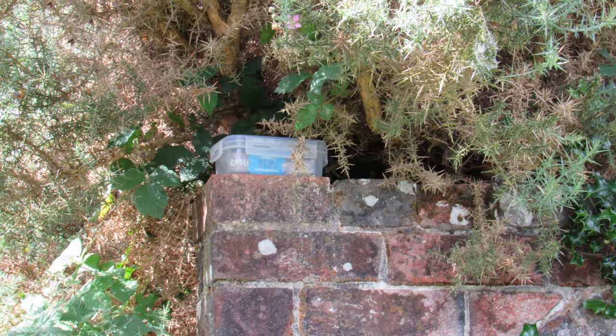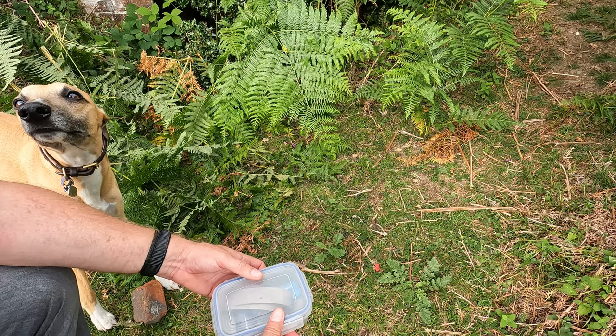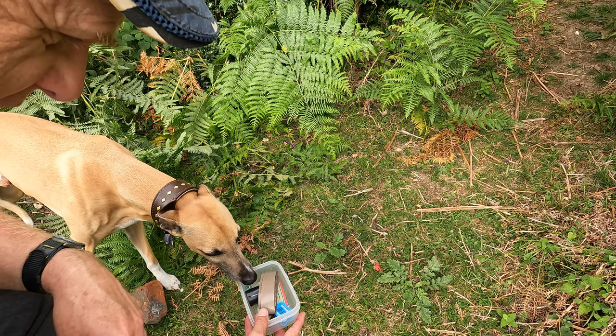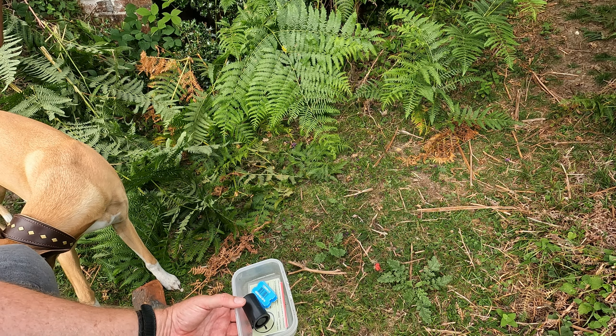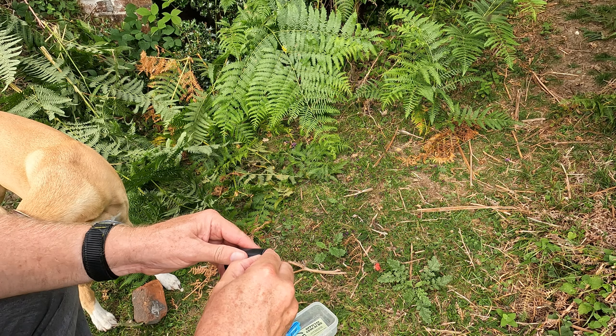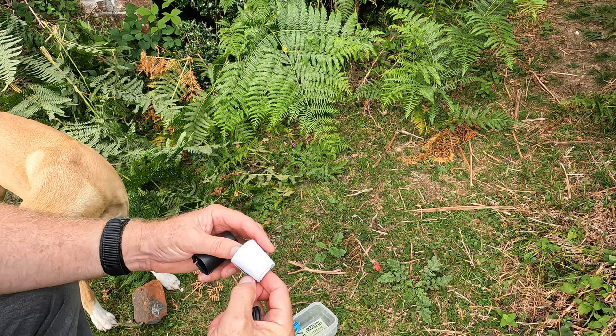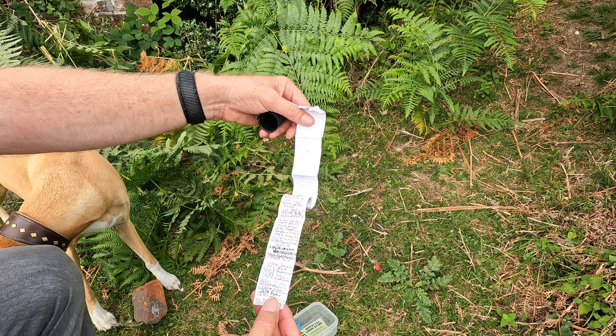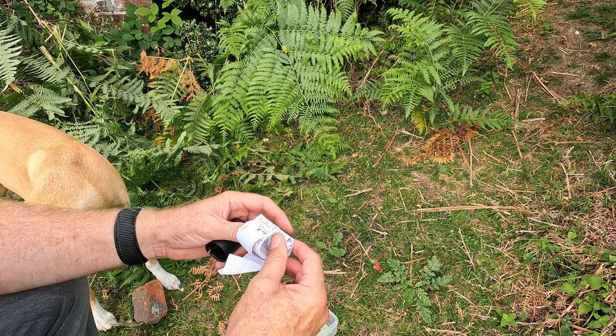Oh look, it's one of those geocache boxes up there. I've never actually looked inside one of these. It looks like we've got a tape measure, a marble, a few business cards, and then what looks like a roll of paper — it seems people just put down dates and their name when they find it. Well, I've always wanted to know what was inside one of these — I was hoping it would be a bit more exciting. Perhaps a £10 note or something.